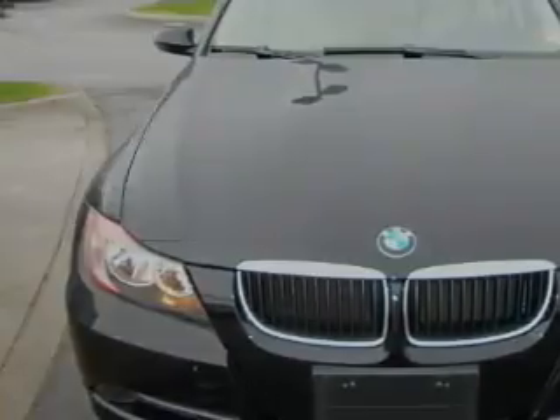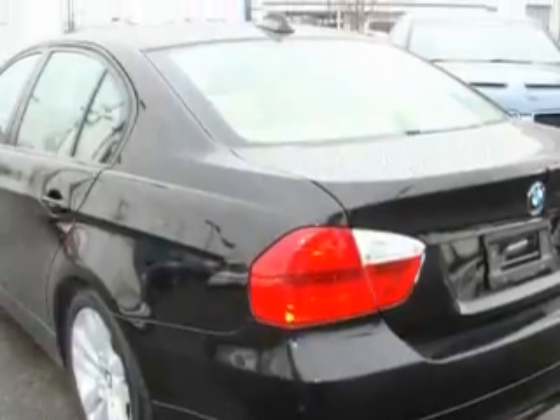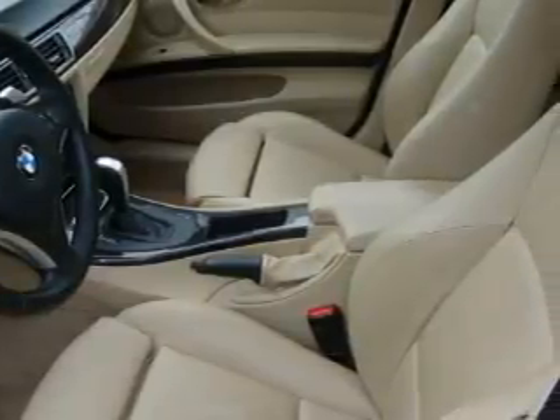Complementing this BMW's contemporary styling is a stunning array of desirable features which include a power sunroof, air conditioning with automatic climate control, a CD player, a low tire pressure indicator, a stability control system, and this vehicle has fewer than 17,000 miles on the odometer.